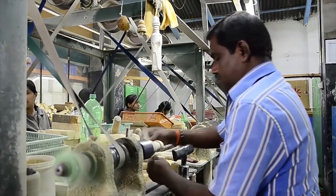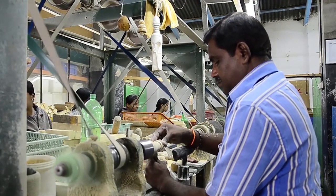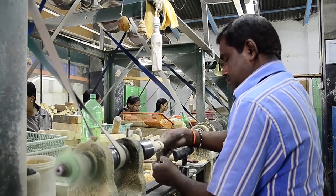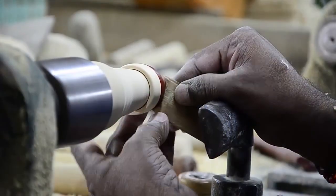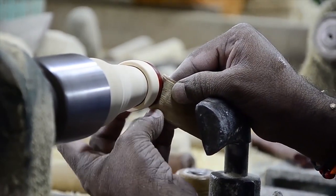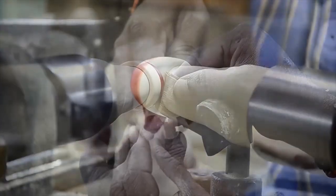There are multiple factory-type settings in the town where you can witness an industrial setup for making these toys. Many of them are run by NGOs that support the local women population through their art.